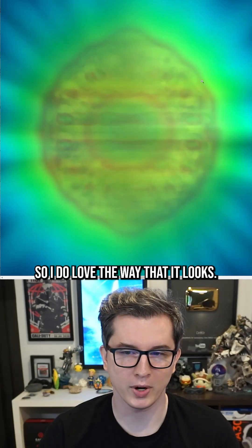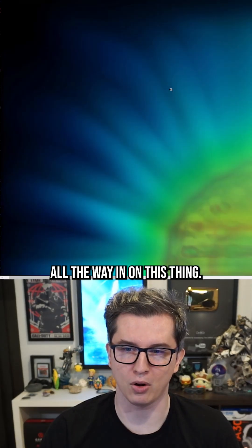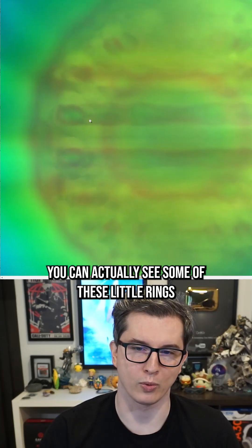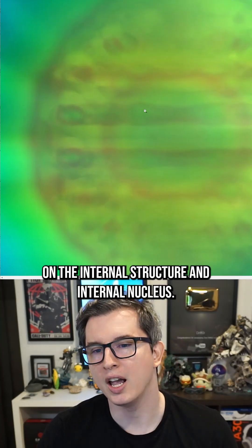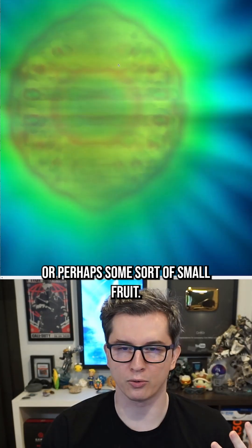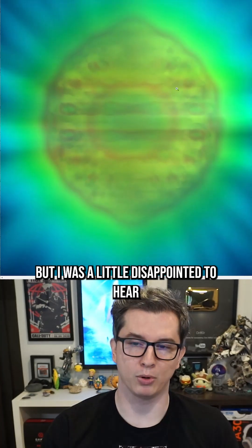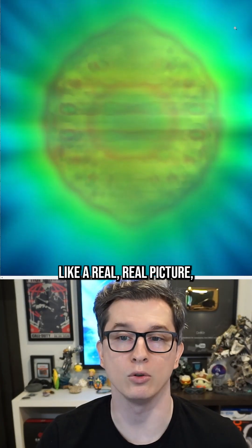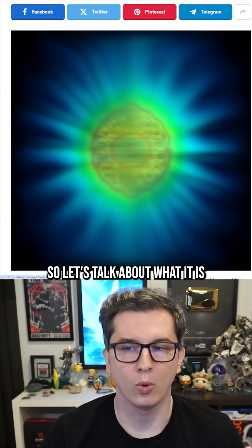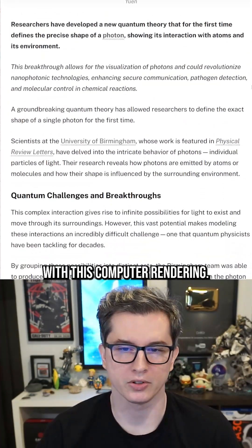I do love the way it looks — I'm going to zoom all the way in on this thing. It's so detailed you can actually see some of these little rings on the internal structure and nucleus. It almost looks like the iris of an eye, or perhaps some sort of small fruit. I was a little disappointed to hear that this wasn't a real photograph but rather an artist's conceptualization. But let's talk about what they're trying to conceptualize with this computer rendering.